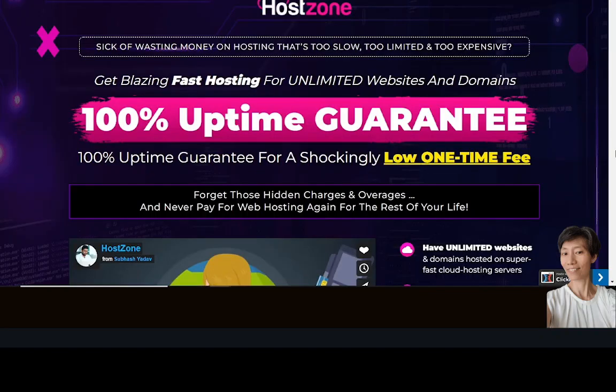As you can see, there are tons of features in here. Once you have access to the software you can go through them and see how to make the hosting work for you. So if Host Zone is what you want and you don't want to waste any more money on expensive hosting — and you like the bonuses — do check out the link down below. Thanks for watching my review video and see you in my next video.